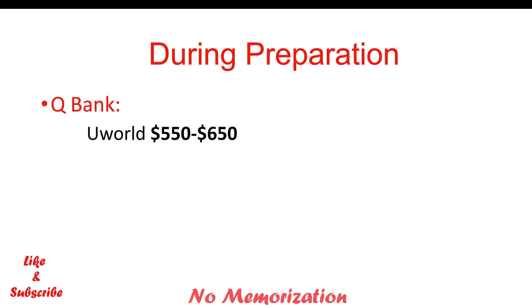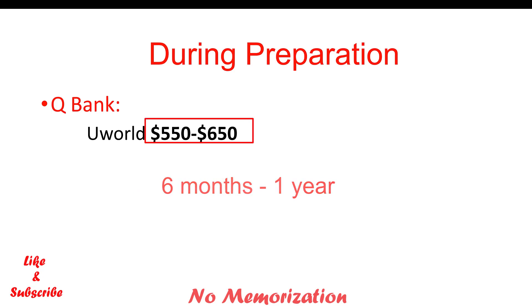For the question bank, which is a must-have material for the QE1 examination, I went through UWorld Step 2 CK for my preparation and I would recommend an online subscription for six months to one year. It would cost around $550 to $650 depending on your duration of subscription.